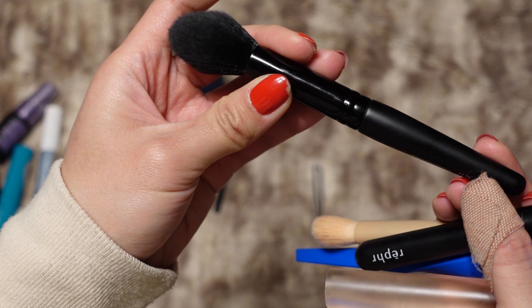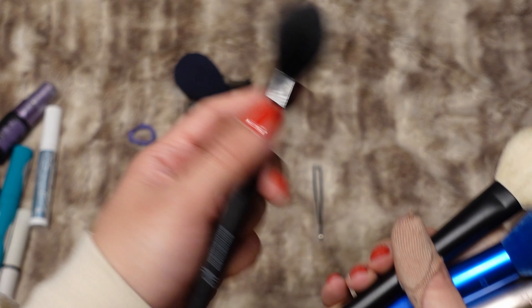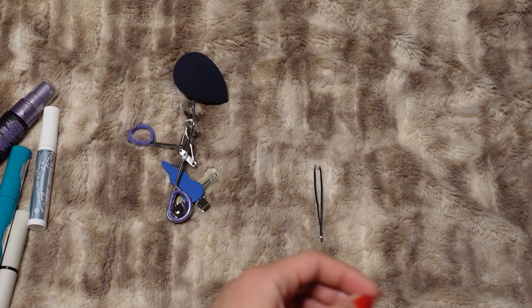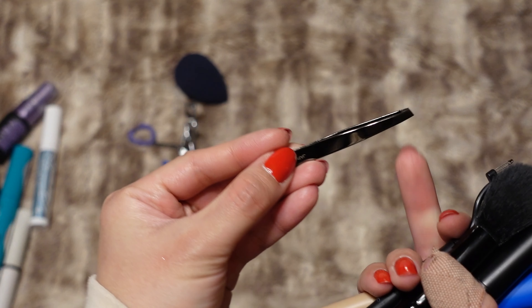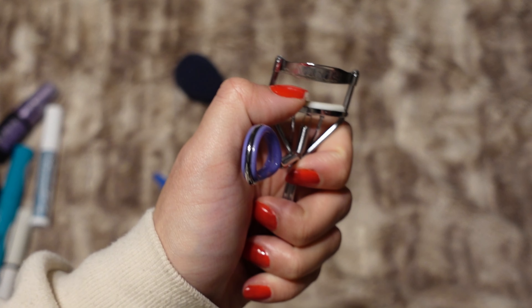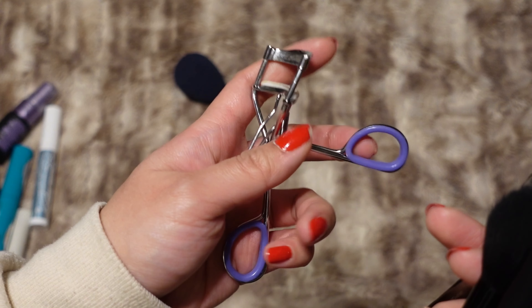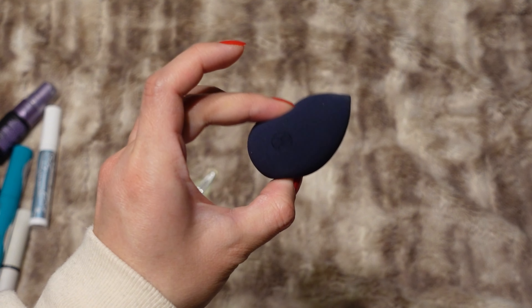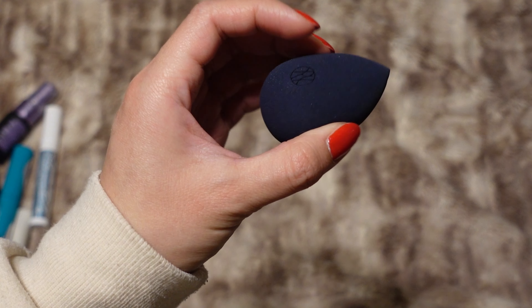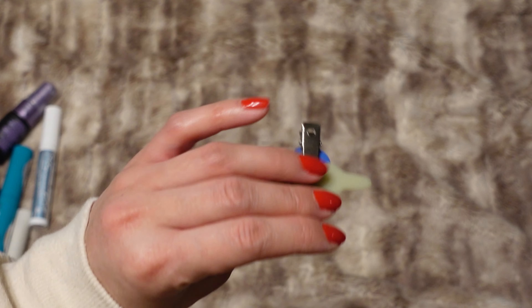A lash separator — I think this one is from Ulta Beauty's in-house brand — a set of tweezers, and an eyelash curler. I got this eyelash curler in Vietnam so the brand is Cosi but I have no idea if you can get it in the States. I just like that it has this spring; it makes curling my lashes feel a lot smoother. This sponge is from Orsay Cosmetics — I like that it has a flat top and it's really soft when damp.